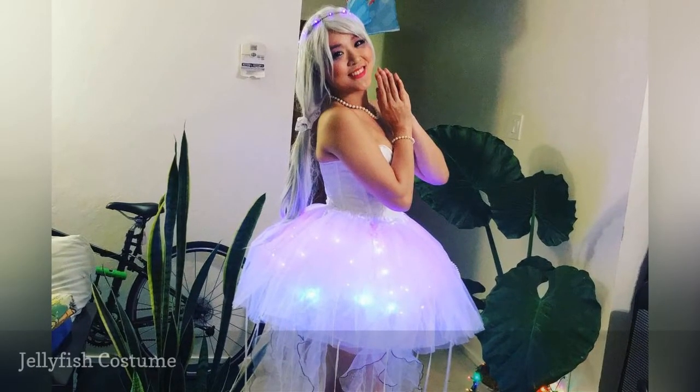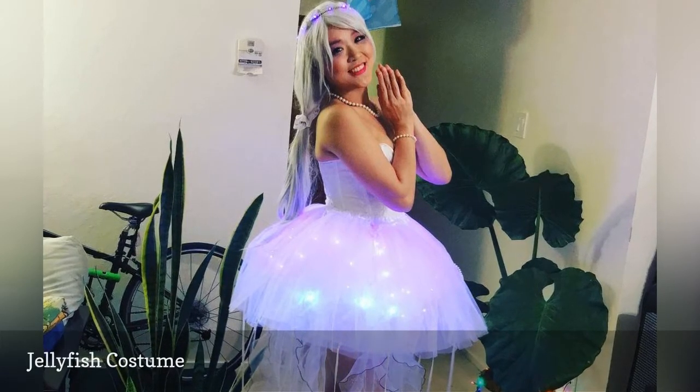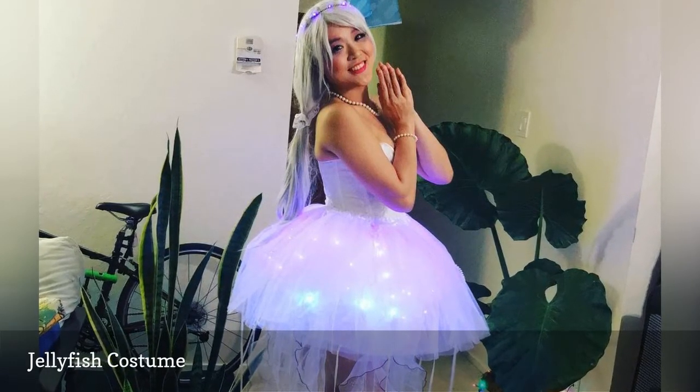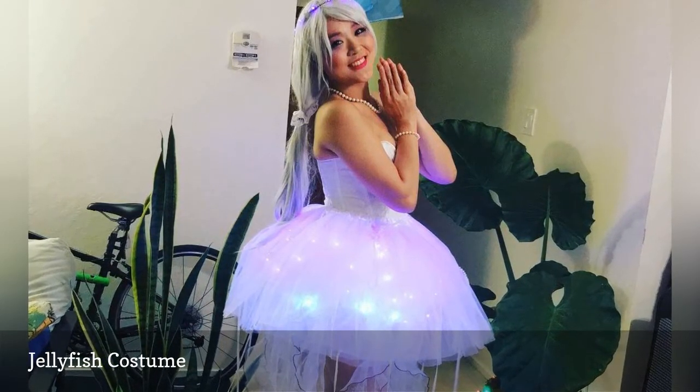Stand out from the crowd with this bedazzling jellyfish outfit. The twinkling lights are battery-operated LEDs, so you'll be able to glow all Halloween long. Consider some pastel hair dye or a wig to complete the look.